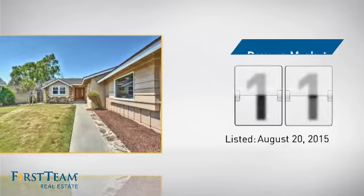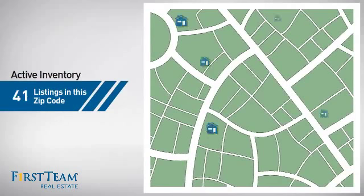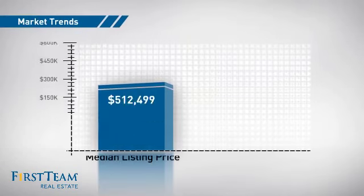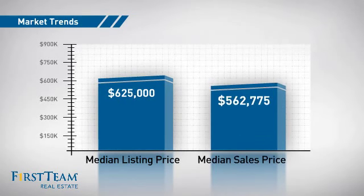It's been on the market since August. Wondering how it stacks up against the competition? There are now just over 65 homes on the market within this zip code, with a median list price of just under $650,000 and a median sale price of just under $575,000.